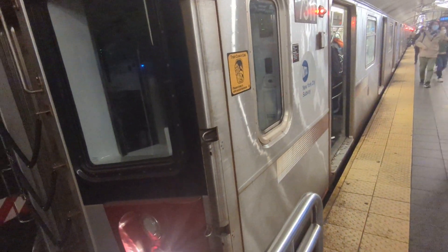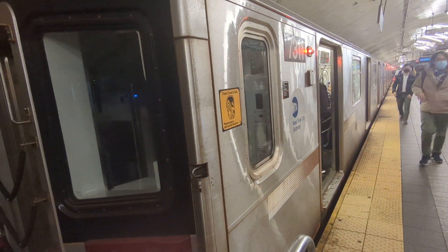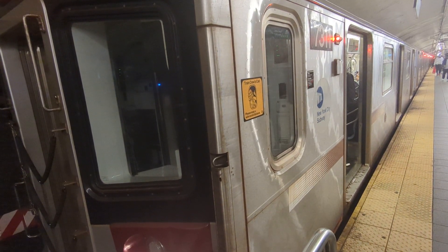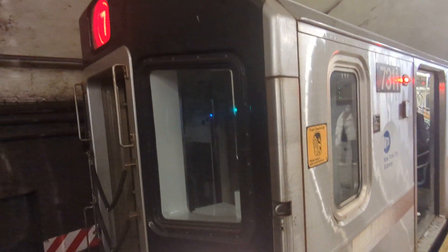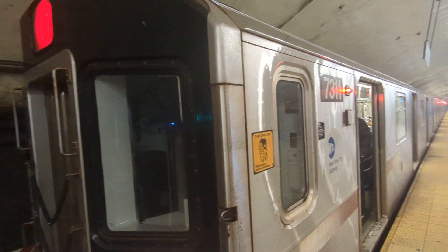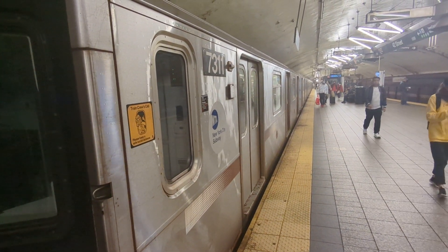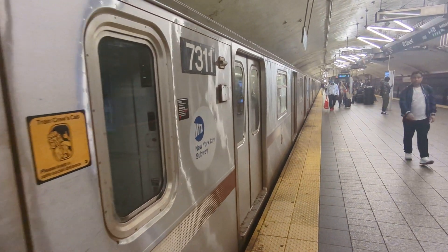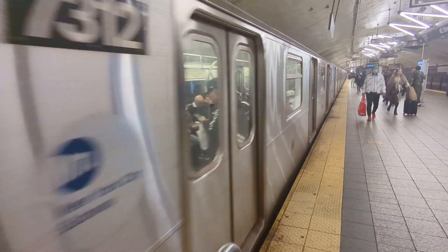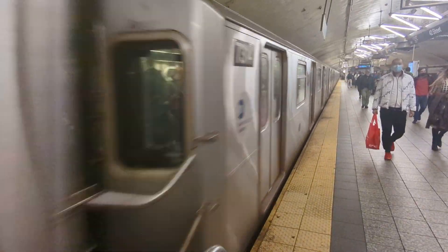Hey folks, it's Sunday morning and we're here at Grand Central Station. We are going to take the shuttle train over to Times Square. We just got off the 7 train. We could have taken the 7, but we're going to check out what's happening on the shuttle train passageway. Another beautiful Sunday morning.